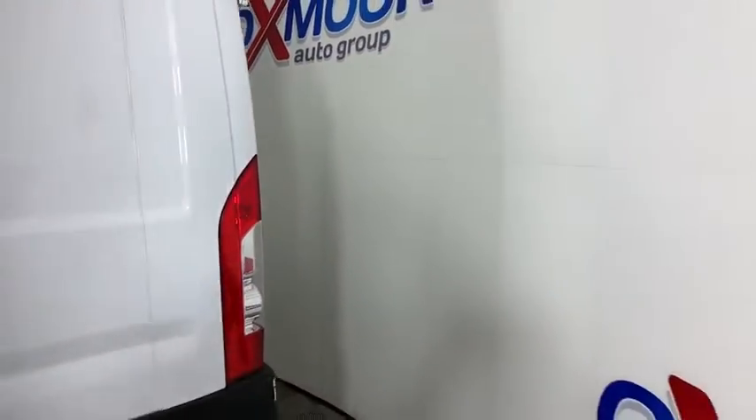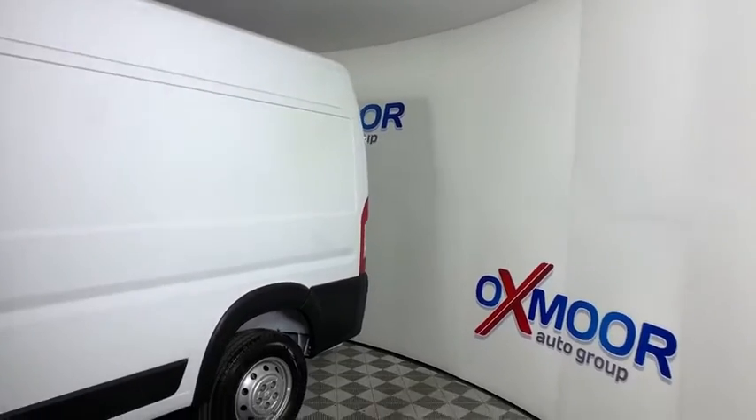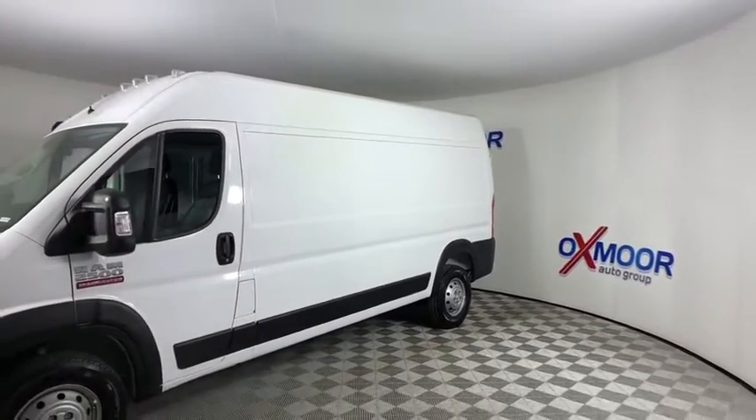Stop by and take a look at the 2021 Ram Promaster. Ram Promaster provides superior on-the-job performance while helping your business carry more to more places. Here are some of this vehicle's great options.